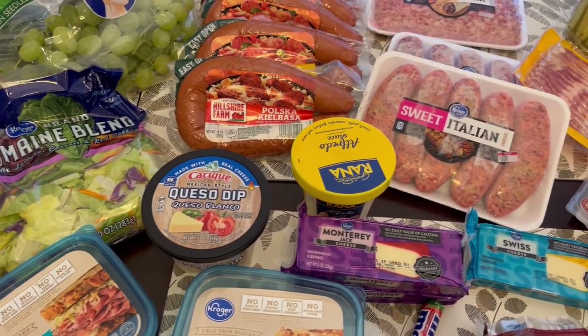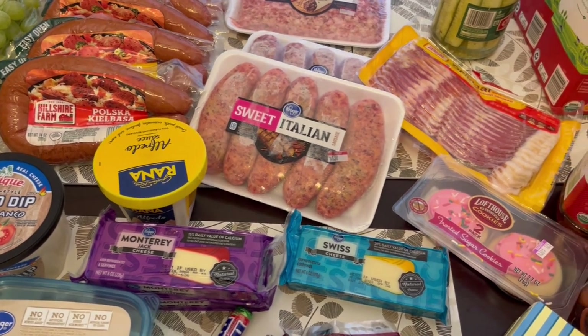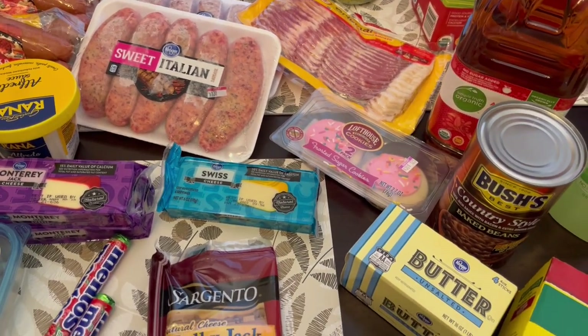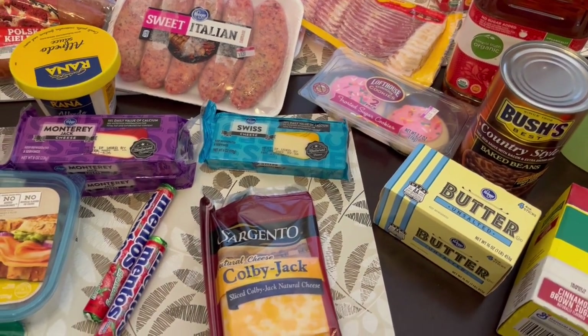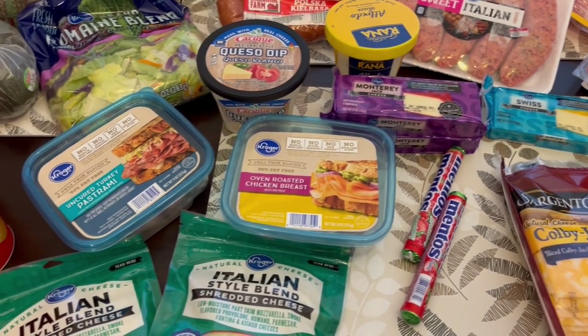Hey guys, welcome back to our channel. My name is Andrea with Foodimentary Adventures in Food and I am here today with a Kroger fill-in haul. I know I sound a little bit stopped up — that is because I'm getting over being sick, but I feel better than I sound. So let's jump in.